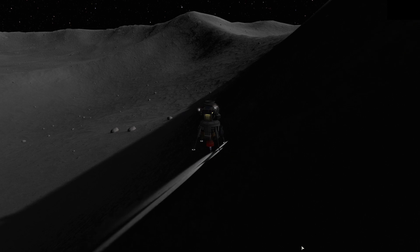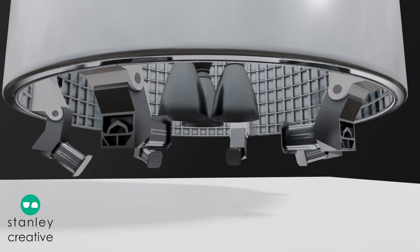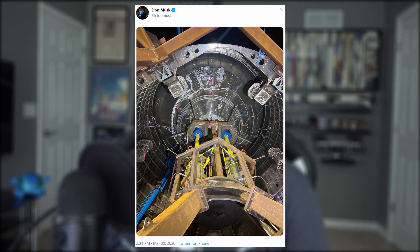Uneven ground is an issue that I personally can heavily relate to — definitely need a wider span. Another visual created by Stanley Creative provides a similar but alternative method that might be used to deploy the legs. The most important thing to take away from all of this is that these legs are already attached to SN3, which shows us how serious SpaceX was getting about the upcoming 150 meter hop. And yeah, I said was, but we'll get to that.